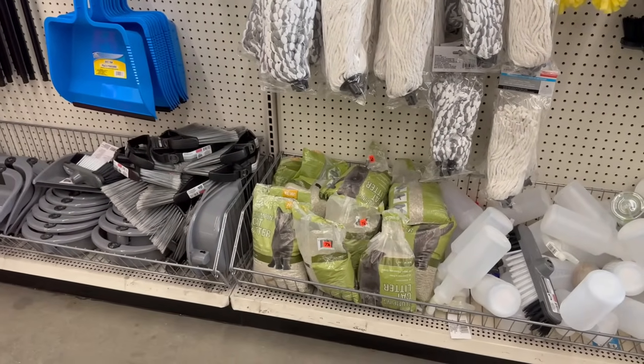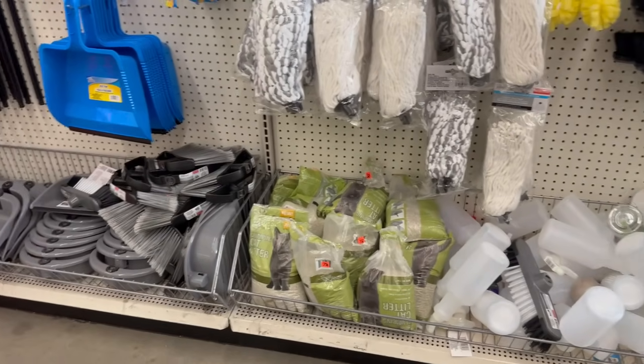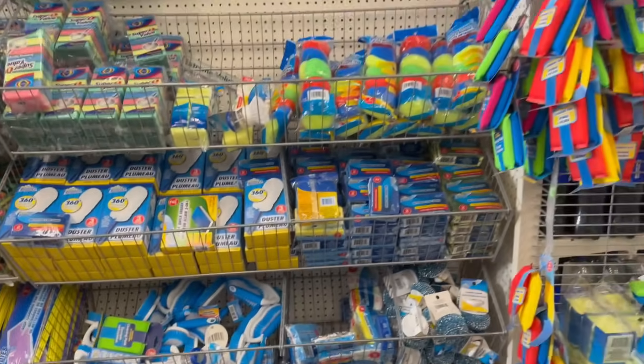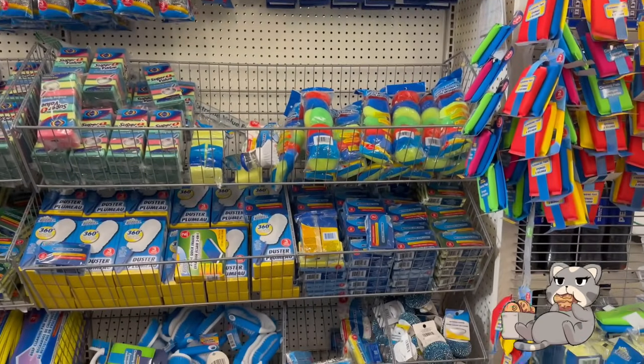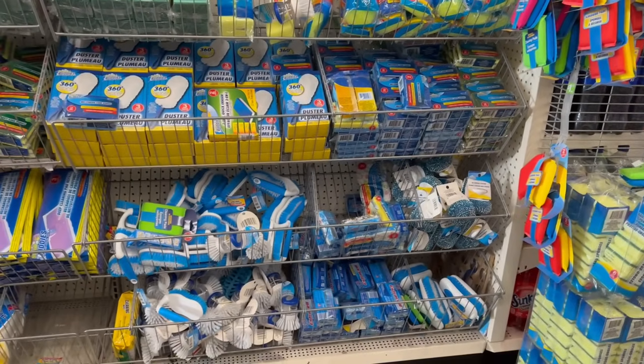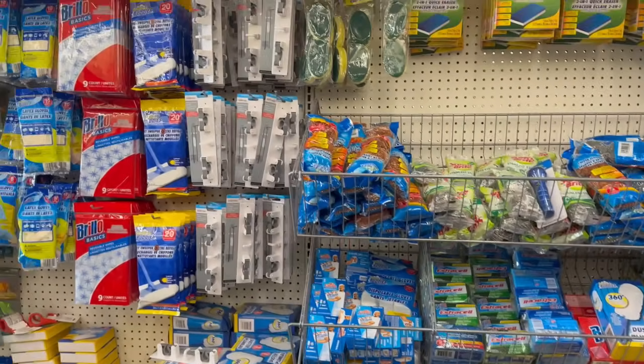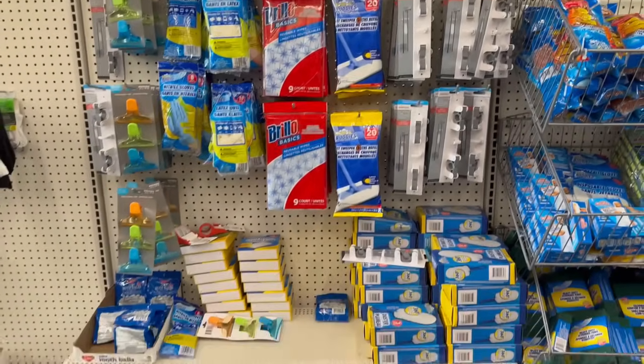Cat litter is 75 cents — sprinkle some baking powder in there, because those cats can be stinky sometimes! And here's the cleaning area with all the cleaning supplies.